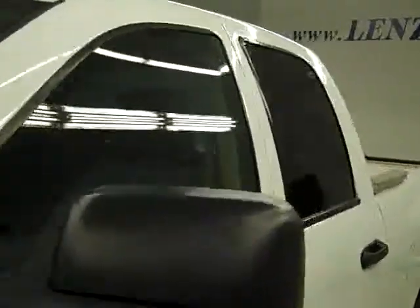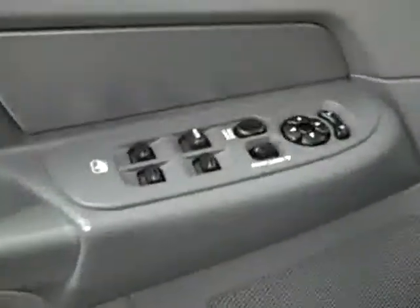Outside looks great, so let's take a look inside. Here you get your power windows, locks, and mirrors. Power adjustable seat with leather interior — this is two-tone leather, very good condition. No rips or tears, no stains. Floors are nice and clean too.